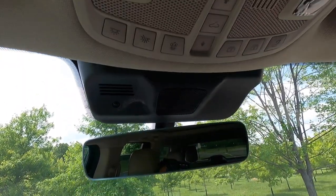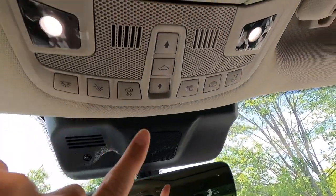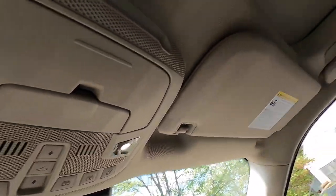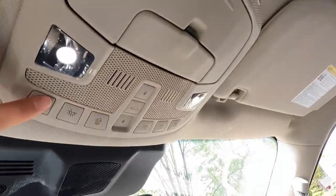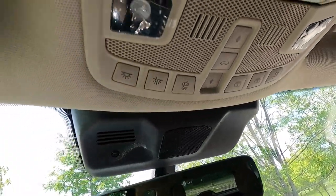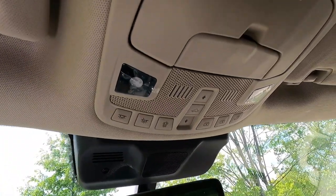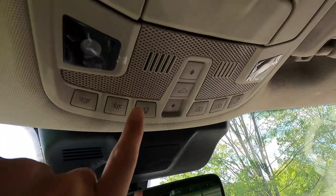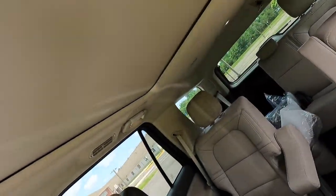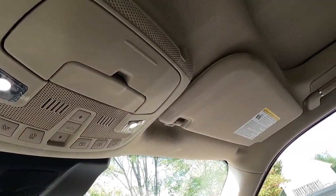You get an auto dimming rear view mirror, then overhead you have driver and passenger individual lights, a dome light button, and controls to turn all interior dome lights on or off. When all lights are turned off, opening the door will not activate the interior lights; pressing the button again restores normal behavior so opening the door turns the lights on.